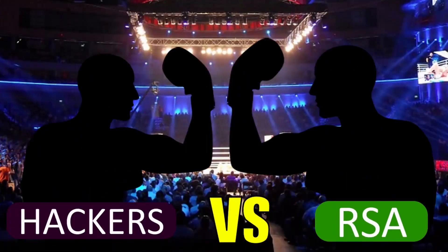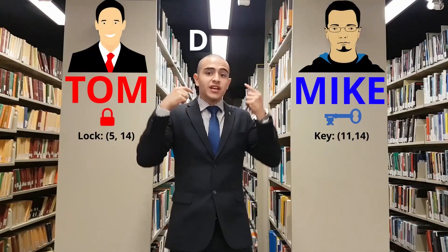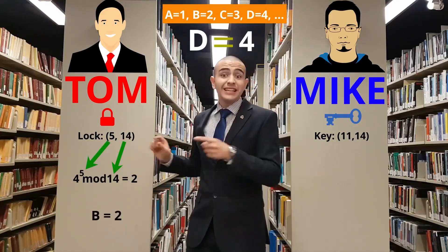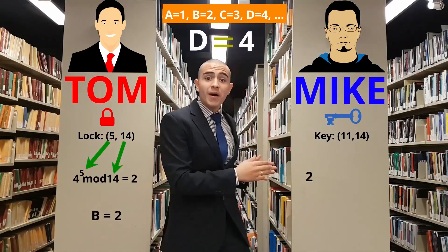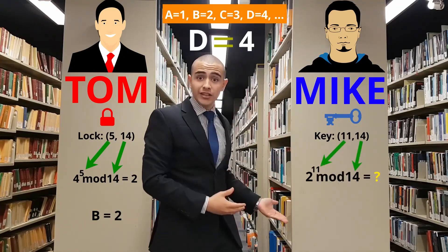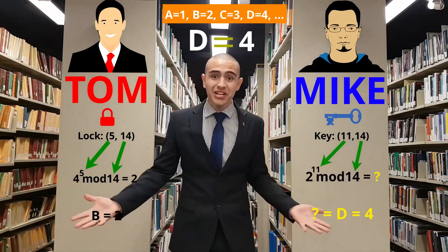It's time to test the lock and the key. Tom wants to send this message to Mike, so he assigns the value of 4 for practical reasons. Tom will encrypt the message using the lock this way, which equals 2 and can be assigned to b. This is what Tom will send to Mike. Now Mike has to decrypt the message by following the exact same steps using the key. And look at the result — it's 4, the original message.